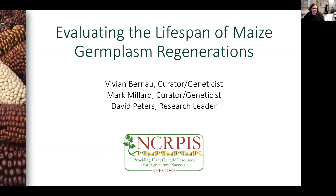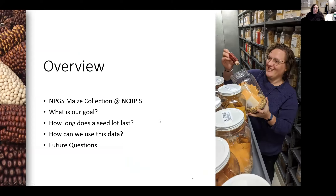Hello everyone. It's a pleasure to present to you as part of the Plant Genetic Resources Oral Sessions. I wish I could join you in person. My name is Vivian Bernal and I'm one of the maize curators at the North Central Regional Plant Introduction Station in Ames, Iowa. My presentation today will focus on different approaches to evaluate the lifespan of maize germplasm regenerations.